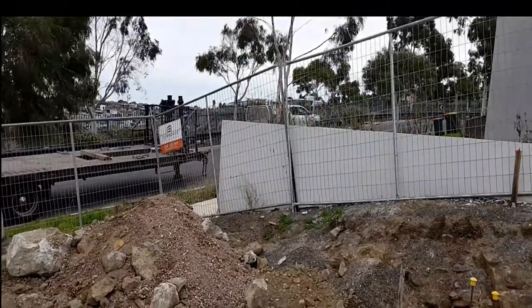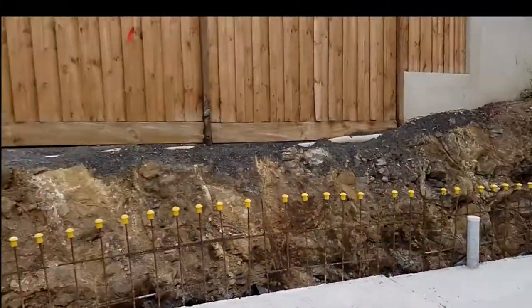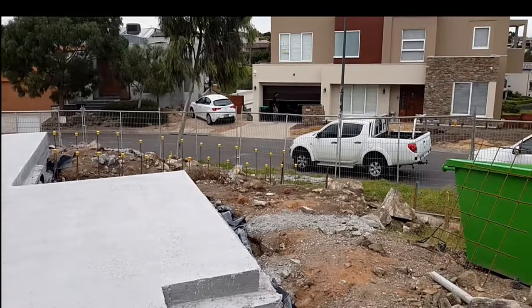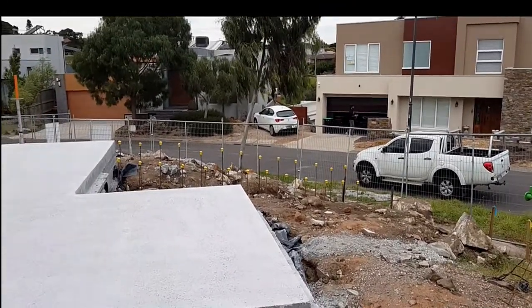Here we are at one of our sites in East Kewlaw. We're at slab stage as you can see. Often people ask us why is a building on a sloping block so expensive, and this site here is probably a good example to explain where a lot of the costs go.